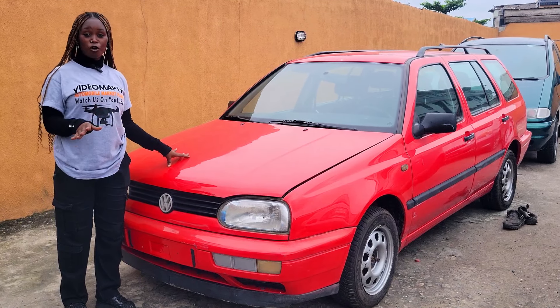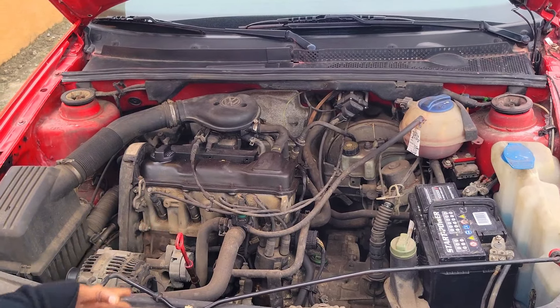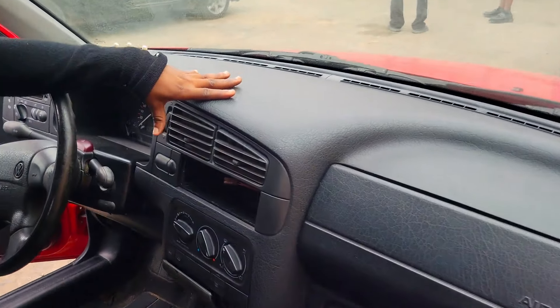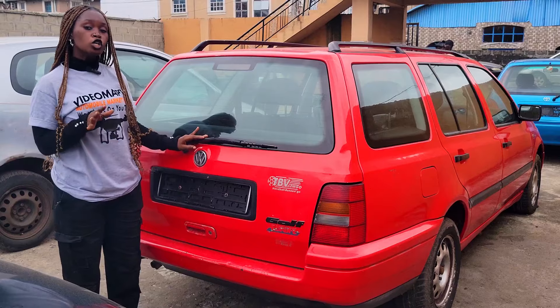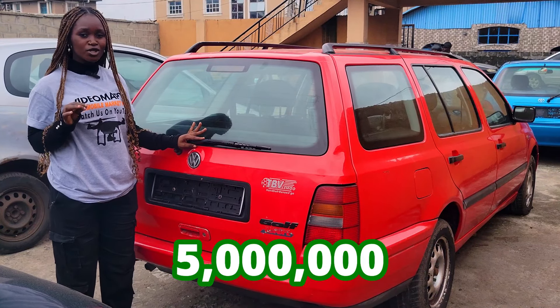This now is a foreign use Volkswagen Golf 3 wagon 2000 model with a 1.8 engine. The battery is very strong and durable. It has a beautiful black fabric seat interior, clean dashboard, AC, manual transmission steering, no sealed roof, and two headrests in the back seat.